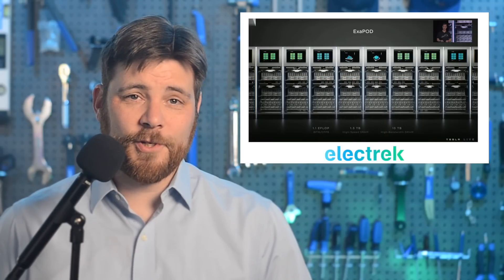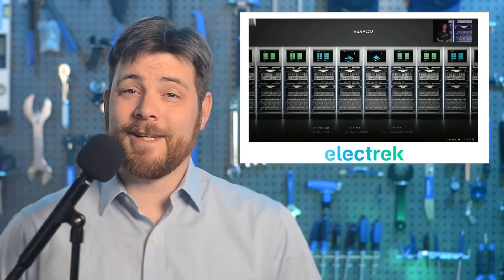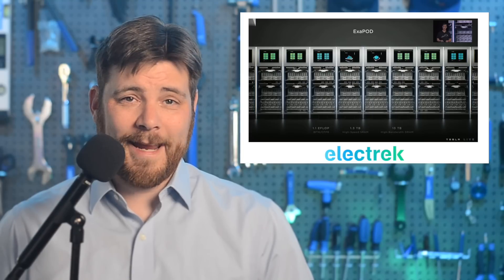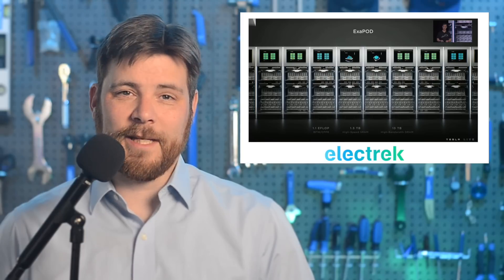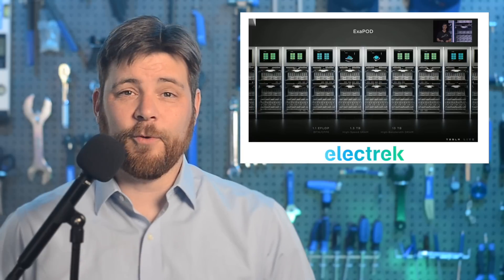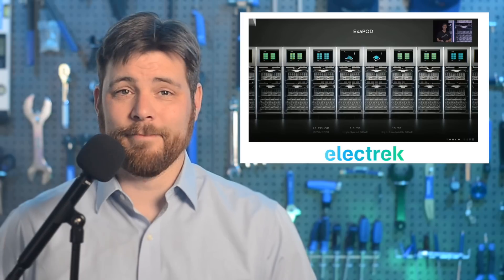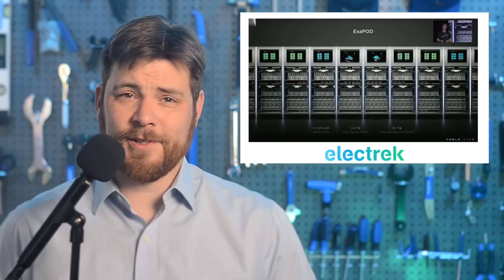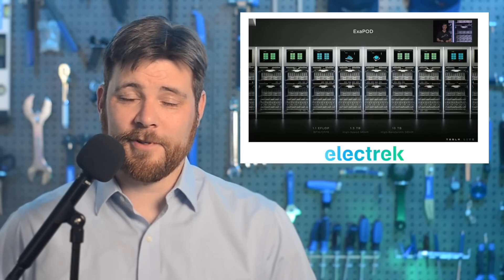Tesla says its long-awaited Dojo supercomputer, which is supposed to bring the self-driving effort to a new level, is finally going into production next month. Dojo is Tesla's own custom supercomputer platform built from the ground up for AI machine learning, and more specifically for video training using vehicle data from its massive fleet. The automaker already has a large NVIDIA GPU-based supercomputer — one of the most powerful in the world — but the new Dojo custom build runs on Tesla's own chips designed by Tesla. Tesla is expected to finally take full advantage of its extremely large database of real-world driving scenarios, which has been accumulating through millions of miles for several years.